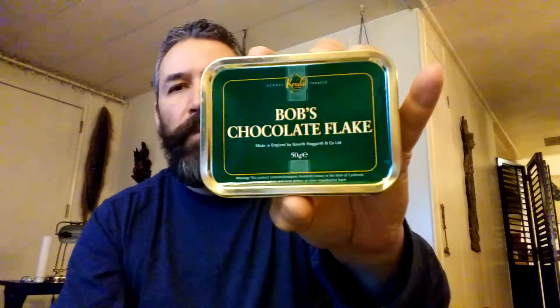First is Gawith Hogarth Rump Lake — I was able to pick up two of these. And Bob's Chocolate Flake, the best flake ever as far as I'm concerned, at least one of the best. I was able to score two of them as well.